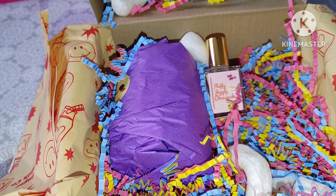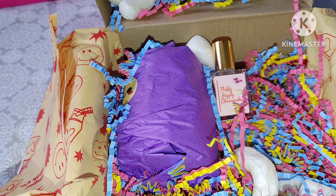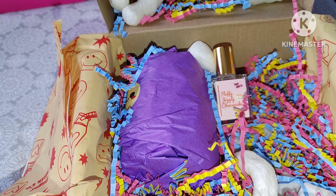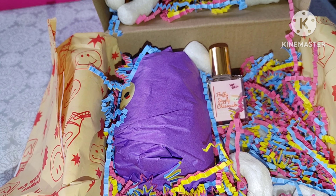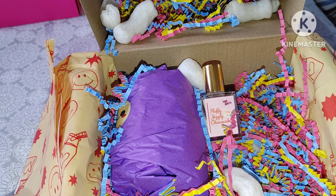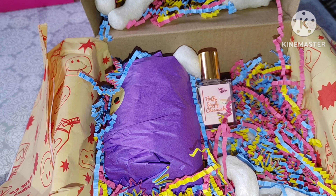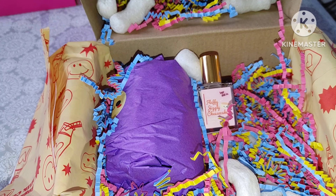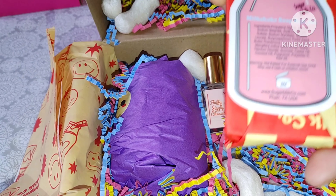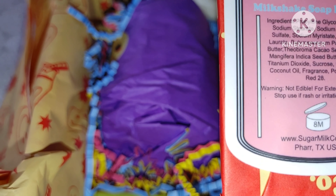Oh, cake batter fudge — this is another one, and it's a spray. This is the cake batter fudge hair and body spray. It says right there on the bottle: hair and body spray. So you can have your hair smell like cake batter — oh my gosh! And then another one — this is a birthday cake body cream.